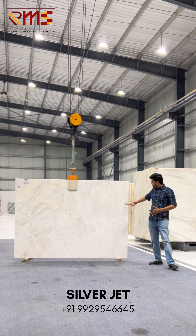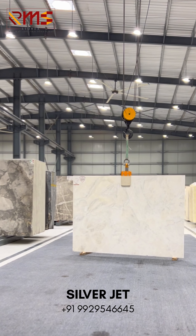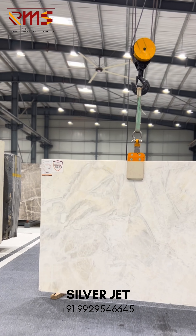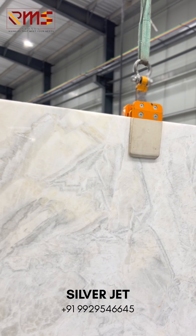Silver Jet is a very rare onyx which is a pure natural onyx. You can see it has a white and lemon tint and a light green tint. This is a very rare onyx which is 100% backlit material. Major purpose is flooring and highlight purposes.